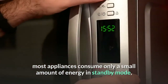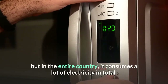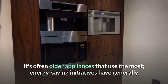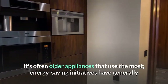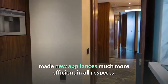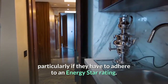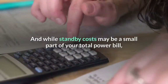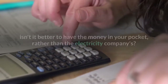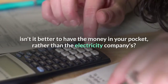It's often older appliances that use the most energy. Individually, most appliances consume only a small amount of energy in standby mode, but in the entire country it consumes a lot of electricity in total. Energy saving initiatives have generally made new appliances much more efficient in all respects, particularly if they have to adhere to an Energy Star rating. And while standby costs may be a small part of your total power bill, isn't it better to have the money in your pocket rather than the electricity companies'?